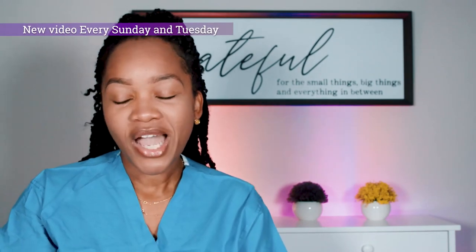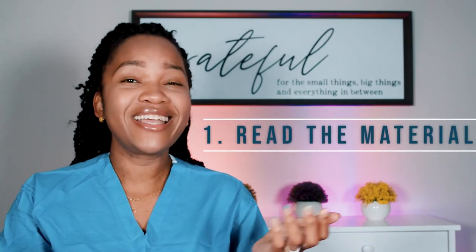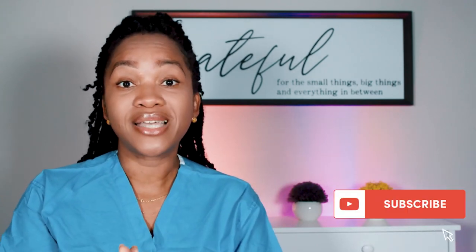The first tip is reading the material. I know this sounds basic, but honestly not everybody thinks they should read the material. Some people feel it's okay to just listen to the lecture and recall it from hearing alone, but that is not the majority. The majority of us actually need to read the material, and already right there you are about 30% of the way to acing the exam.